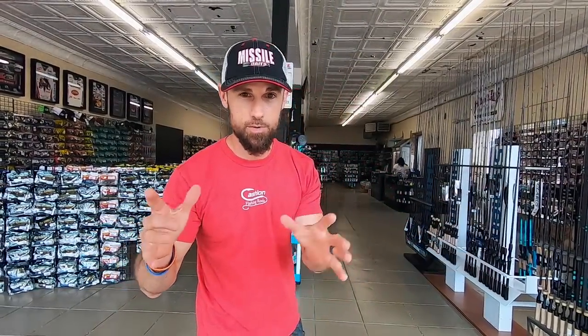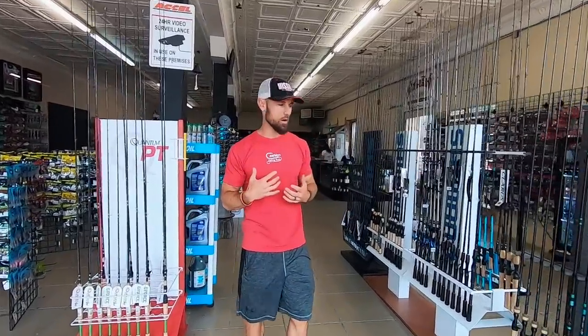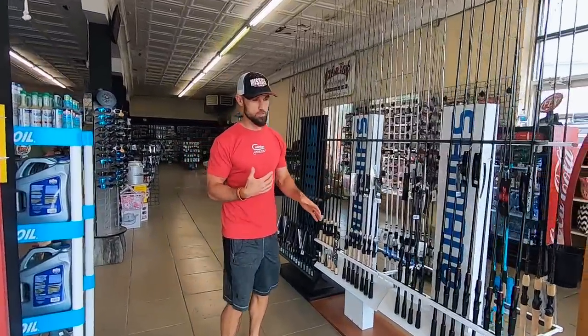Here we are on the inside of Scottsboro Tackle Company. Not a whole lot of people in here, so it's a perfect time to show you around all the stuff they got. We take a couple of walks in, walk past the rods.